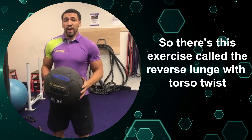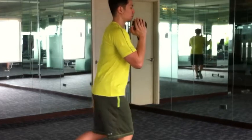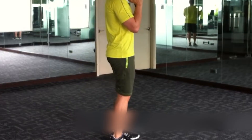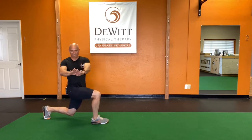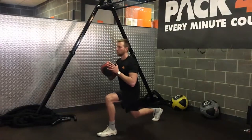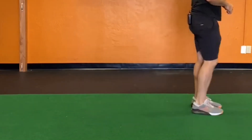Eight: Reverse Lunge with Torso Twist. This exercise is really good for opening up tight hips and ankles. The lunge gets you moving in a rotational way that wakes your body up and sets you up for better movement throughout the day. Start standing with feet together and take a big step back with one leg, bending both knees until your back knee almost touches the ground. In that low lunge position, reach both arms straight up to the sky, then twist your upper body toward the leg you have forward. Bring your arms and torso back to center, then drive through your front heel to push back up to standing. That's one rep — do five reps on each side. The twisting motion engages your core too. Keep your chest lifted and don't let your back foot turn outwards when you lunge back.